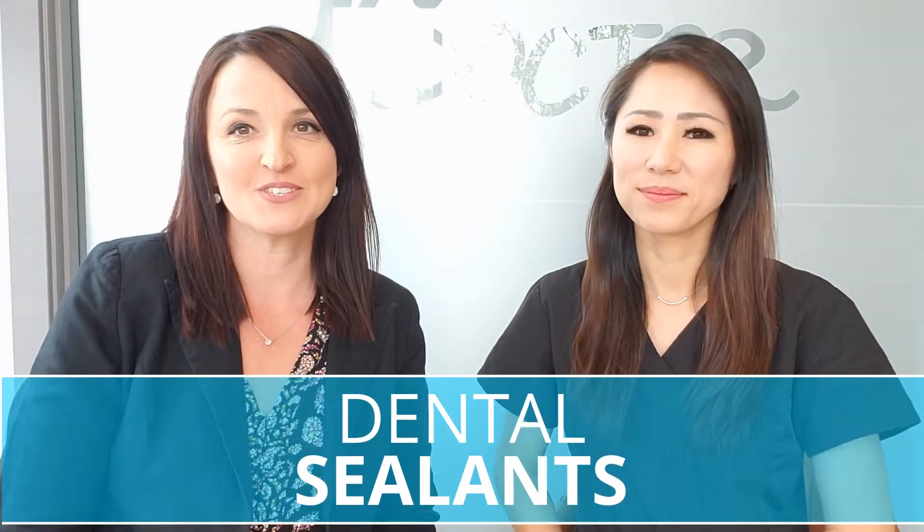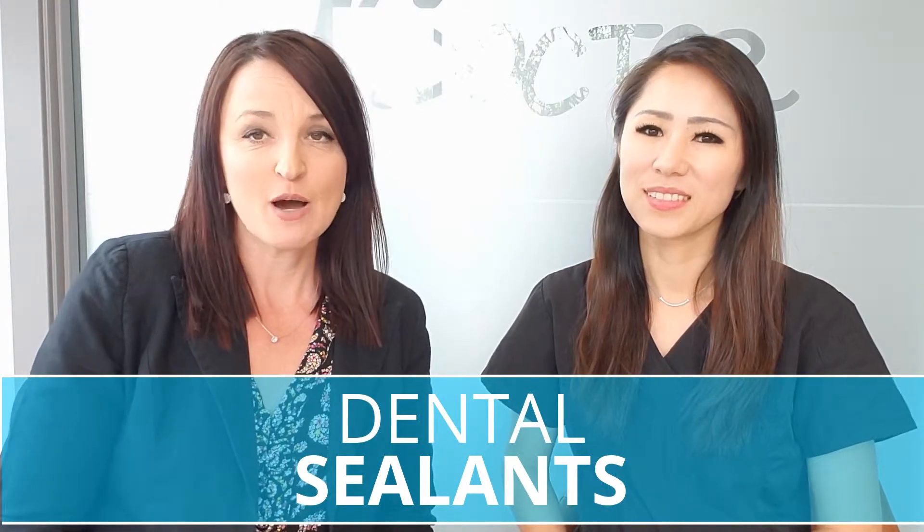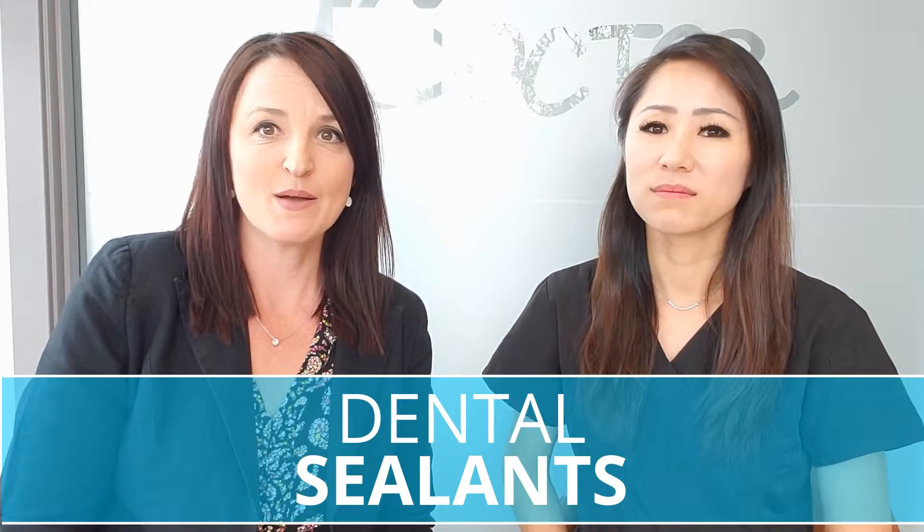Hi and welcome back to the Tooth Doctor here on YouTube. Today we're going to be talking about dental sealants. I'm here with Riley, a dental assistant here at the Tooth Doctor in Edmonton at the Ellerslie location, and today she's going to break it down for us and give us an idea of what sealants are and all the facts about them.